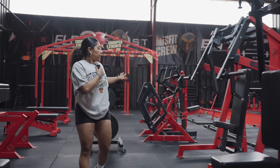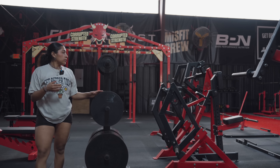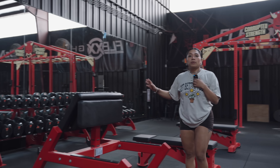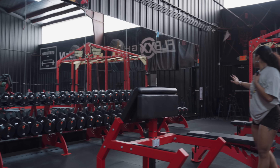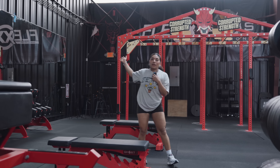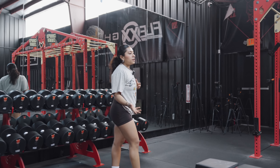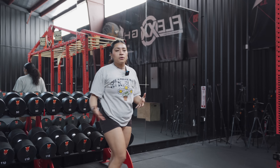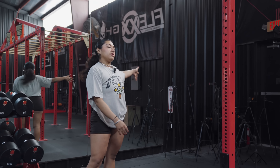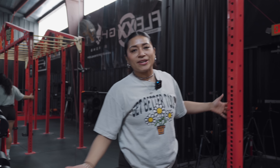We have another back machine right here, and obviously we have weights so you guys can load up all the machines you need. On this side, like I mentioned, we have the dumbbell section and some benches. All the way in the back we do have tripods for everyone — we provide them here because we know a lot of people don't like the hassle of carrying their own tripod or might forget it. We do ask people to just bring them back, since we use them all the time.